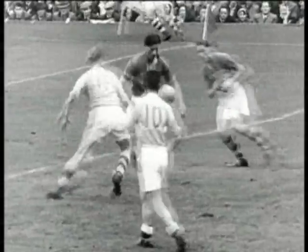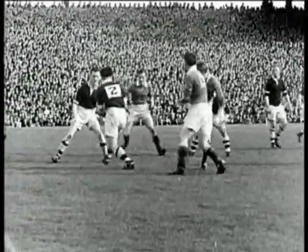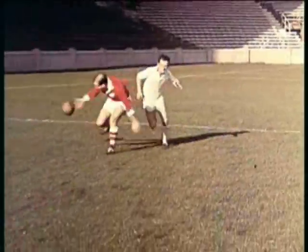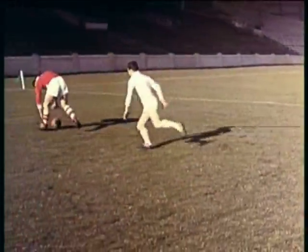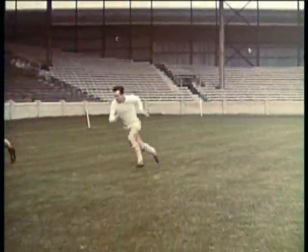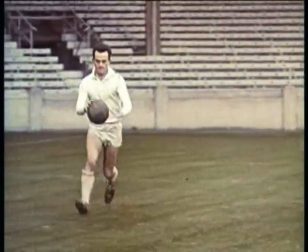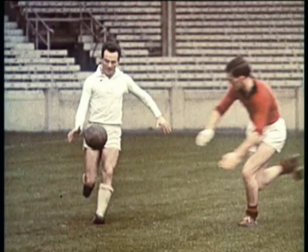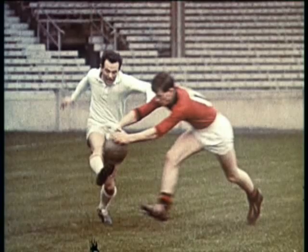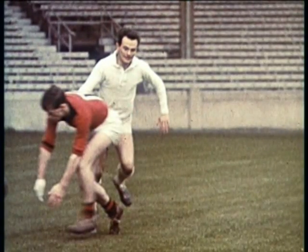Many players have been injured due to incorrect blocking. Defenders need this skill to break up attacks, and forwards to prevent the ball from being cleared. The player comes in from the side. Sean O'Neill blocks the ball just as it leaves the boot. Both arms are outstretched, the head down, eyes on the ball. The limbs and upper body smother the force of the ball. He follows through after the block.